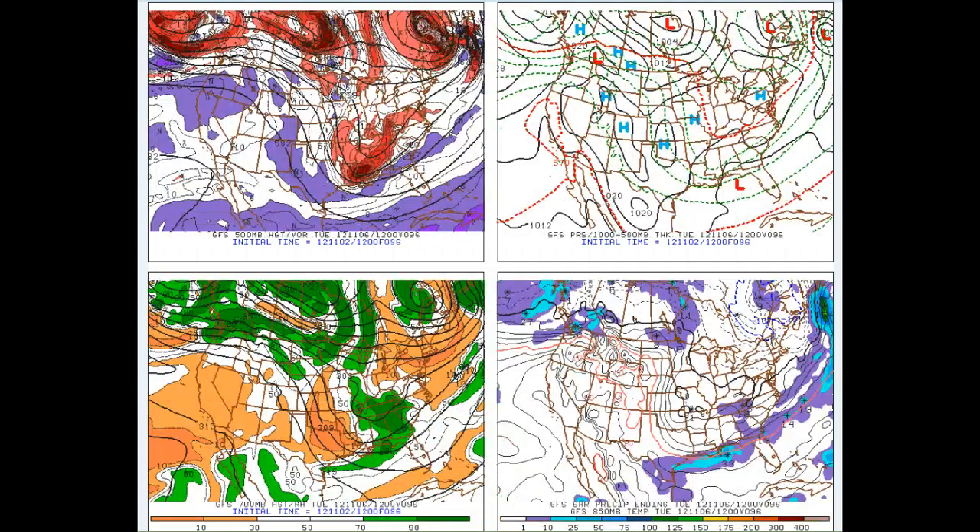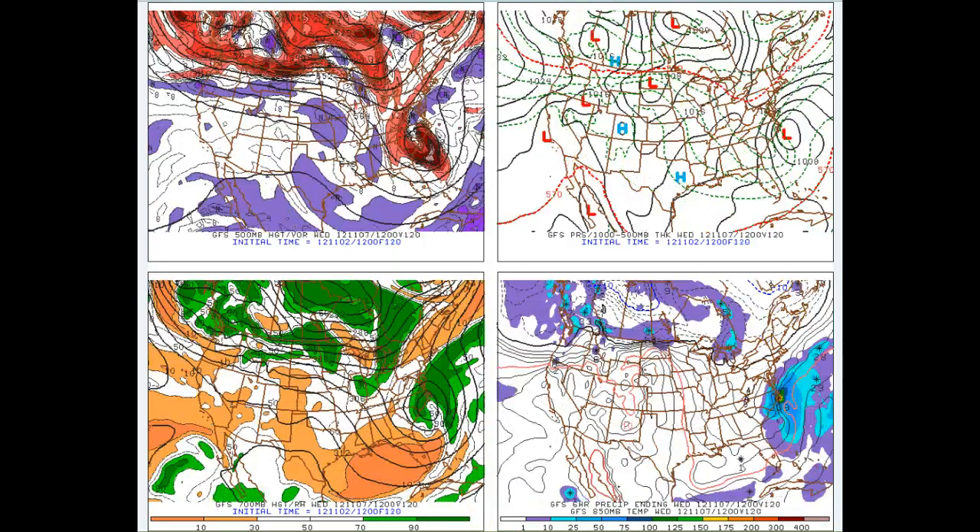Now looking at the GFS, which is a much different solution. Here we have the Gulf of Alaska low, but it is not as strong and not as far south. In response, we don't have as much ridging in the west, and you'll see that even more clearly when we get to Wednesday morning on the GFS. Here's our southern branch feature, and here's our northern branch feature — it is weaker and further north and west.